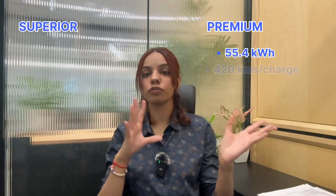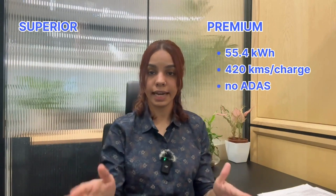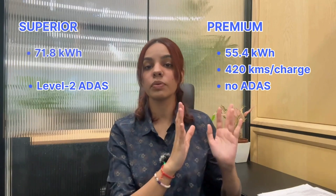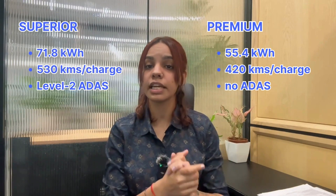Now for the battery offerings, you get two variants — premium and superior. In the premium variant, you get a 55.4 kWh battery pack with a range of up to 420 km, and this one does not come equipped with ADAS. The superior model comes with ADAS, a 71.8 kWh battery pack, and claims a range of up to 530 km. With a DC fast charger, the BYD E-MAX 7 will go from 0 to 80% in just 37 minutes.